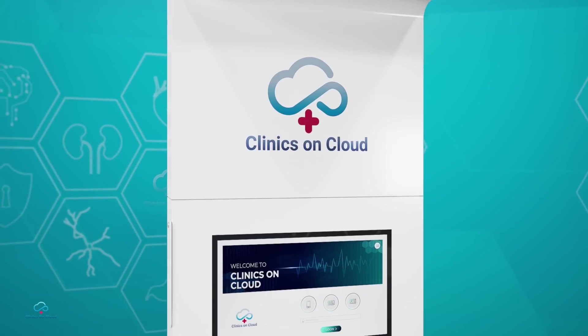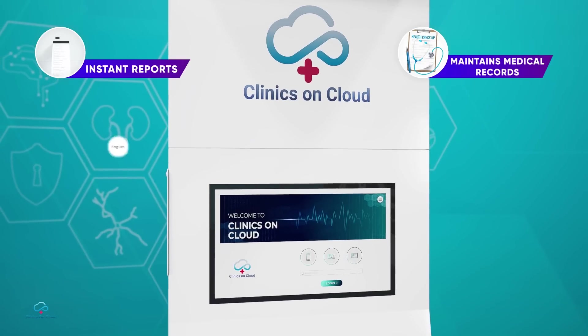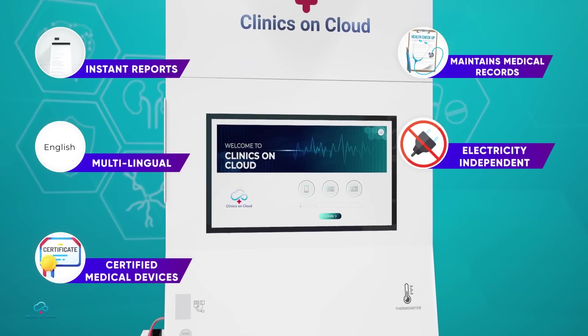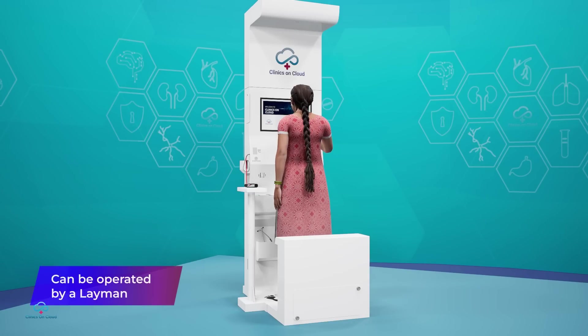Clinics on Cloud Health ATM gives instant reports and maintains patient medical records. This multilingual health kiosk is electricity independent with smart assembly of certified medical devices. It can work in offline mode and can be operated even by a layman. It is the easiest health ATM.